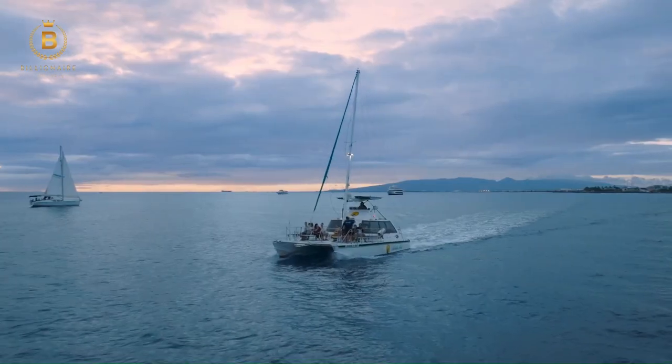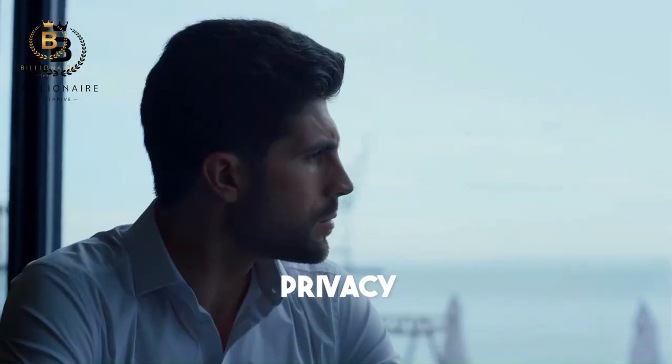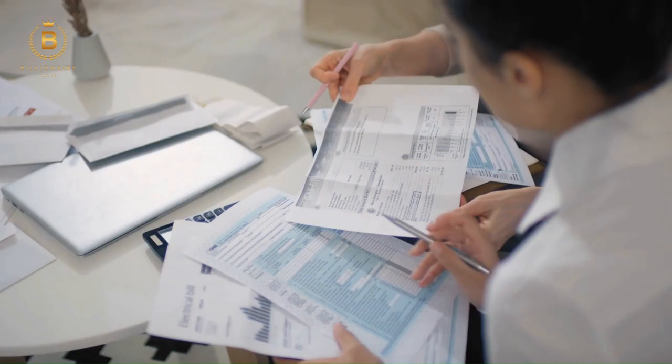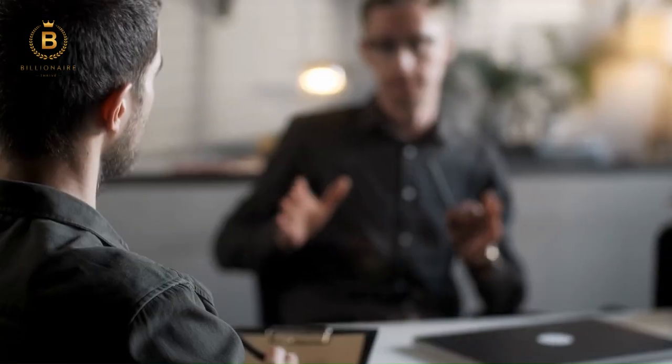You might have wondered at least once why billionaires go to great lengths to hide their wealth. You may have thought it's just about privacy, but there are actually a multitude of reasons why they do it, from minimizing tax obligations to protecting their assets from legal claims. Concealing wealth can have a lot more benefits for them than we can imagine.